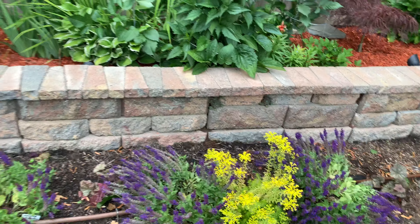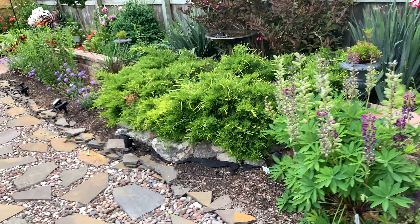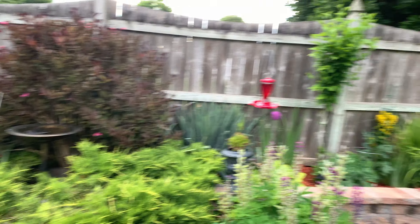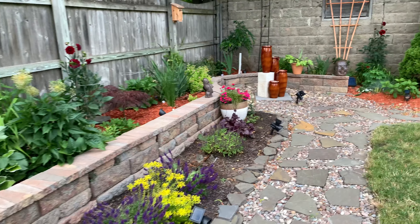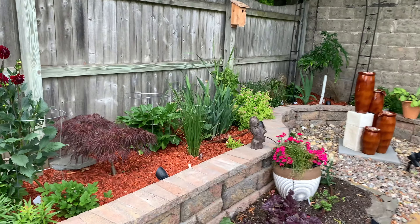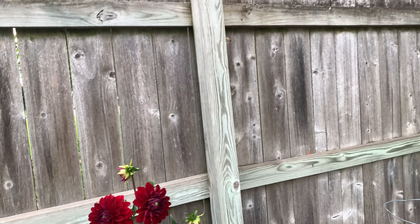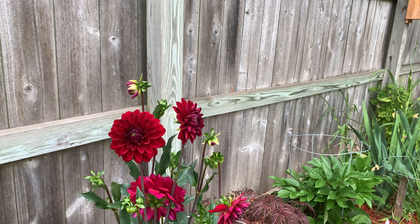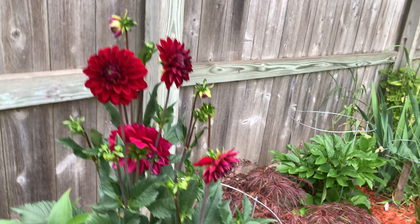The butterfly bushes are coming in nicely - they should give a nice pop of color. I wanted to show you this sedum I did not cut back - see how it grew? If only our money grew like weeds grew.